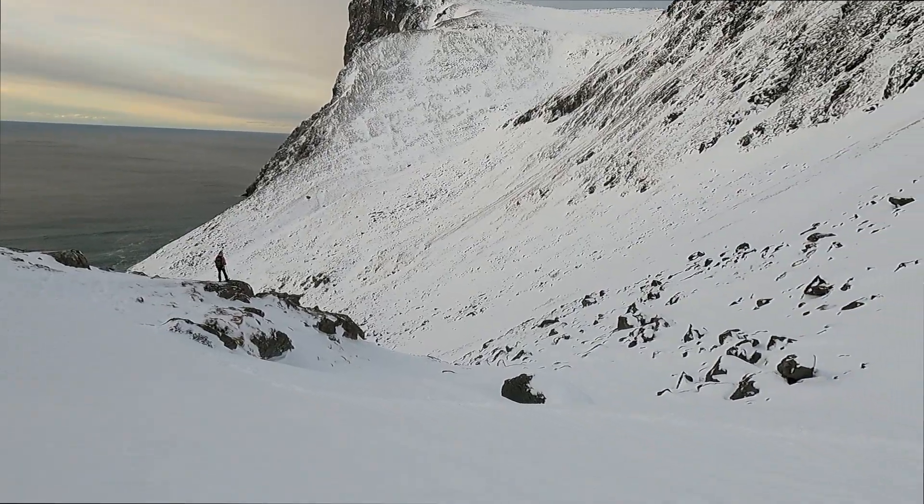Right at the saddle now. There's enough snow in the background — should be able to ski down most of it. We'll see how we go.